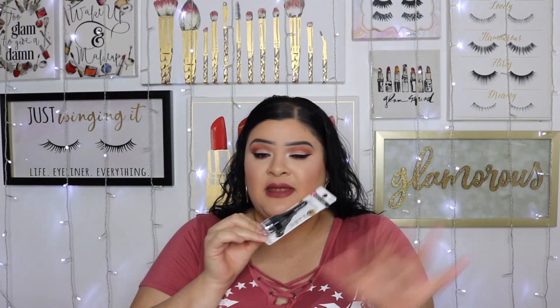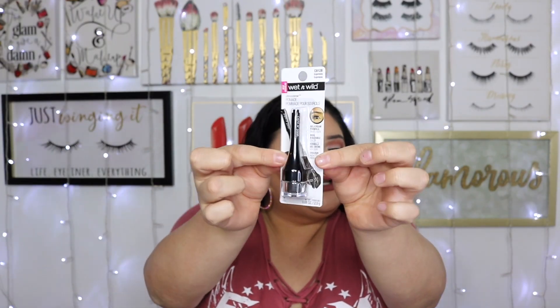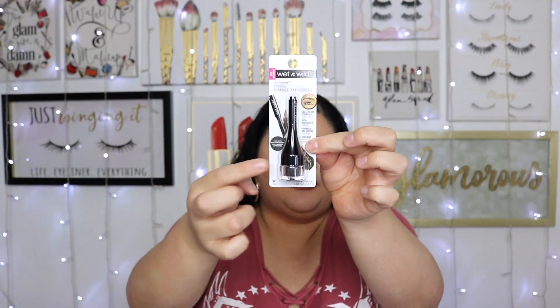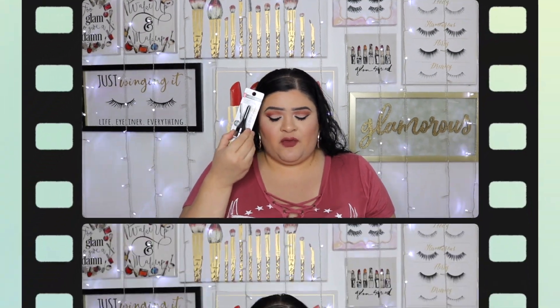Another thing from that same trip is from Wet n Wild — a new pomade, the Ultimate Brow Pomade in the shade Espresso. It's very similar to one of Benefit's brow pomade products, and I'm going to try them side by side to see if they're good enough dupes for each other, because this one was definitely super affordable.